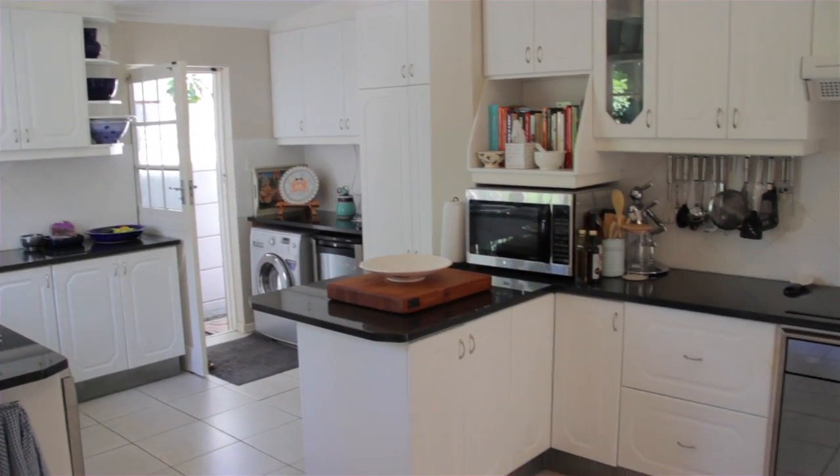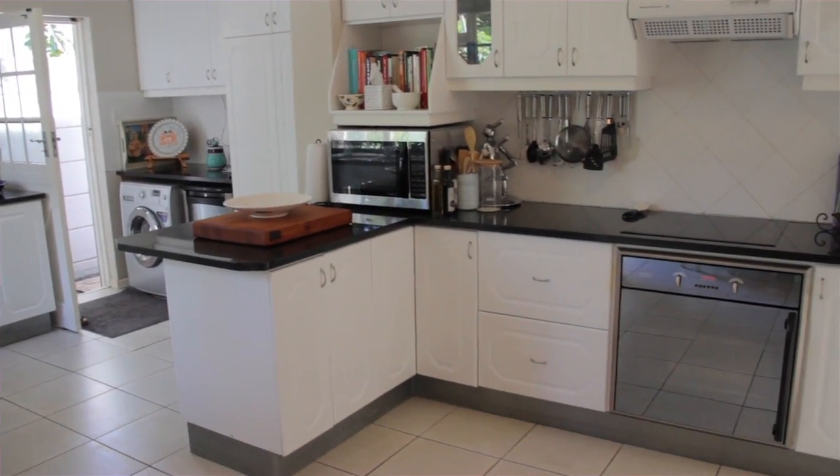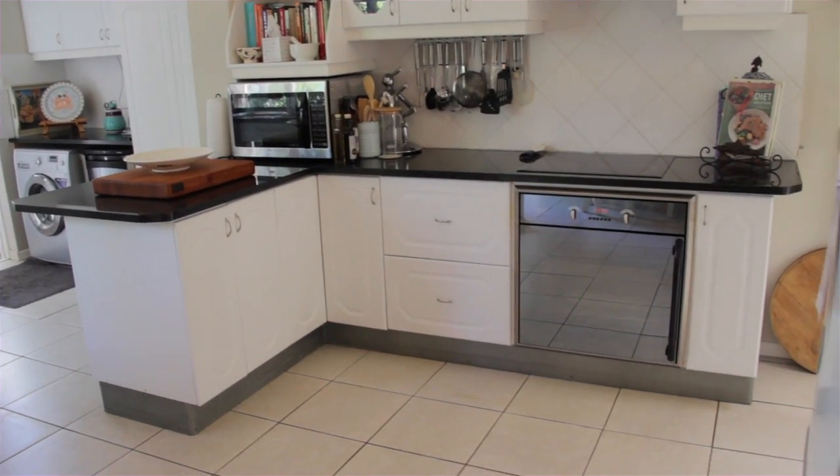There is a well-fitted kitchen with oven, hob and granite tops, and is open plan to the dining room.